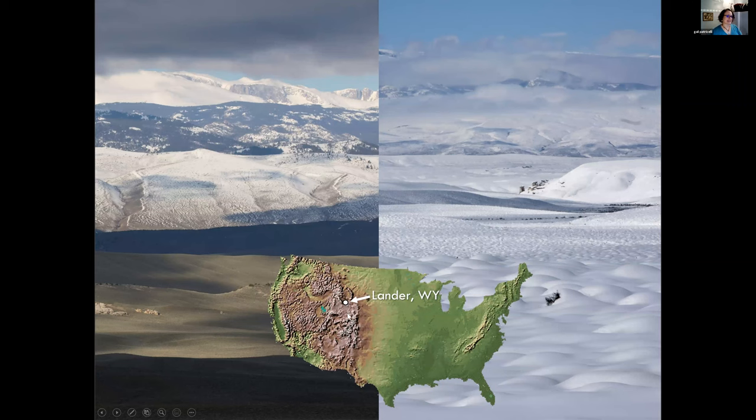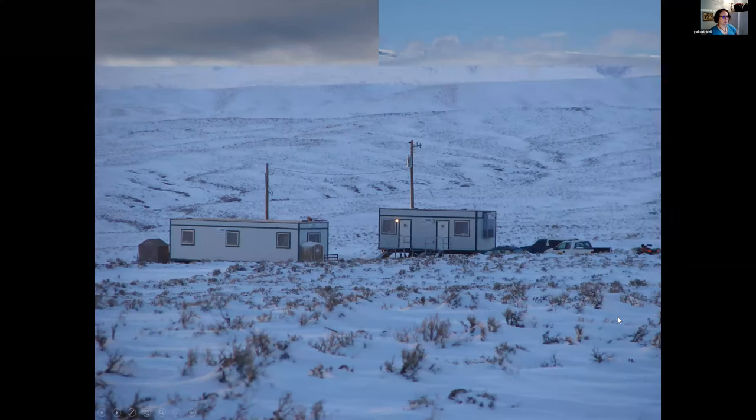Most of the research I'll talk about today was done in Lander, Wyoming - our field site for a long time. It's spectacular, in the Rocky Mountains just east of the Wind River Range. More recently we've been doing research in the Eastern Sierras in California, and our most recent field site is in the Santa Rosa Mountains in Nevada. We have a few different sites where we've been working on these birds.